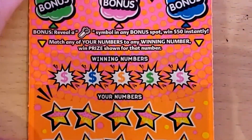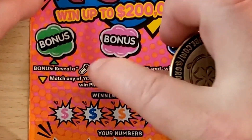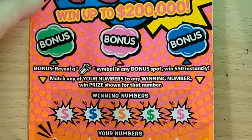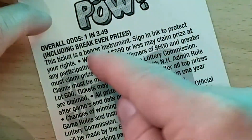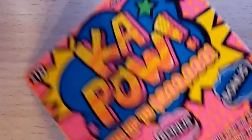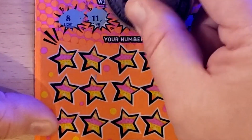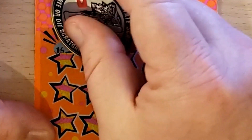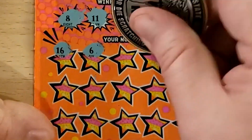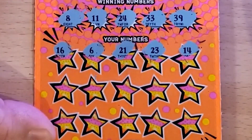On to one of Carter's favorite tickets he's seen on my channel — the Ka Pow! It's a numbers match but also has bonus sections where if you find a little firecracker you win $50 instantly for each one. Ticket number 16, overall odds are one in 3.49. Numbers we're looking for: 8, 11, 24, 33, and 39.